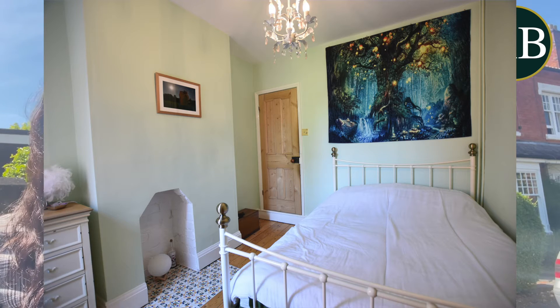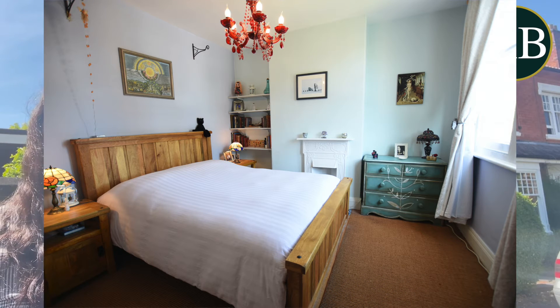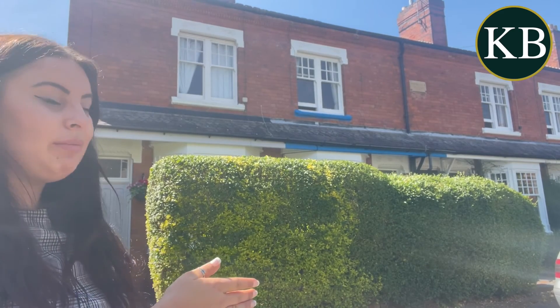Upstairs on the first floor there are two double bedrooms and a beautiful bathroom overlooking the rear garden. On the top floor there is an attic room again with windows to the rear garden, and if you just see behind me there is a small front garden, on street parking and also a beautiful rear garden as well.